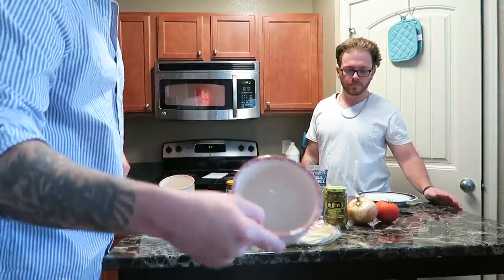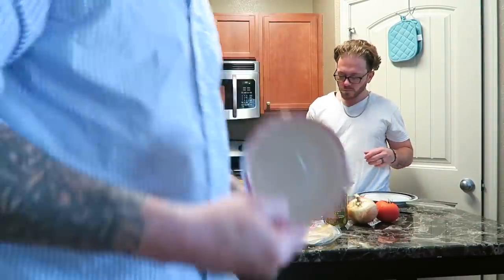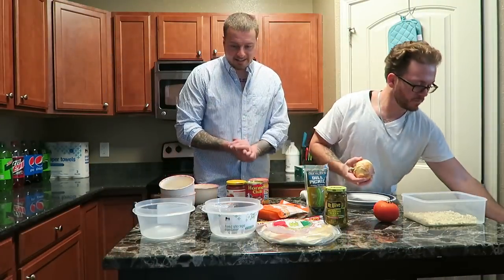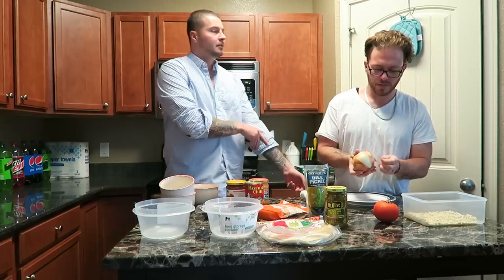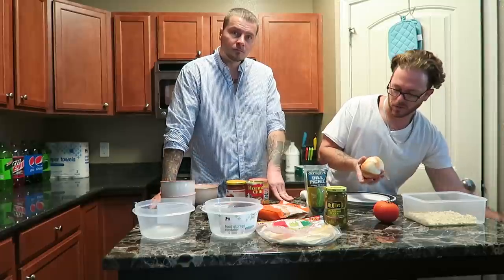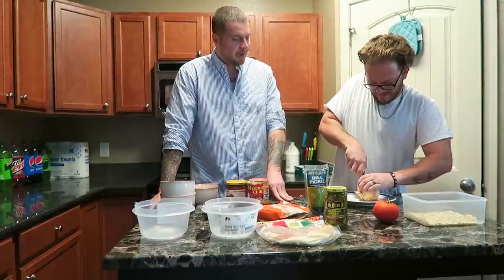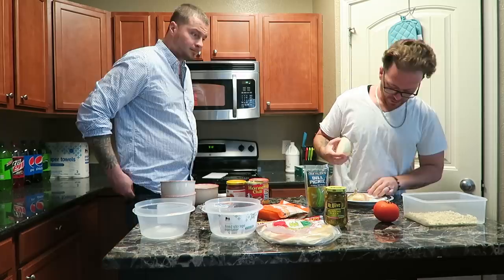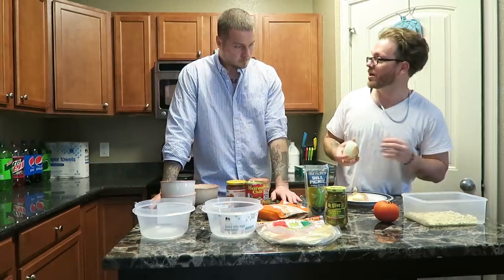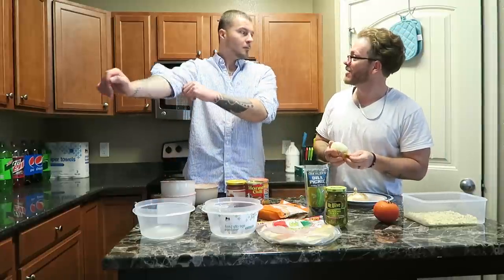I'm gonna go ahead and get some water because we're gonna need water for our noodles. Dave, you're gonna go ahead and take care of the onion. Please don't shed any tears while cutting these onions — it's a sad story. I'm gonna do it the way I did it when we were in prison. You would cut it in half and keep half the onion. Especially if I was cooking for somebody else, I'm gonna tell them I put the whole onion in there and put the other half in my locker.